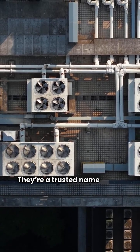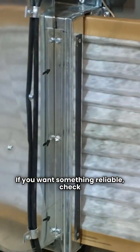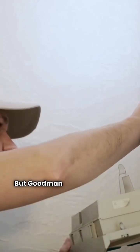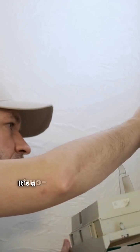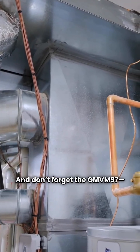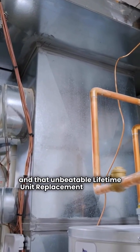They're a trusted name with a solid lineup of models made right here in the USA. If you want something reliable, check out the GME92 and GME-S96 — these are single-stage units that get the job done. But Goodman really shines with their warranties, especially the GMVC96, a two-stage furnace with a lifetime heat exchanger warranty. And don't forget the GMVN97, offering top-notch efficiency and that unbeatable lifetime unit replacement warranty.